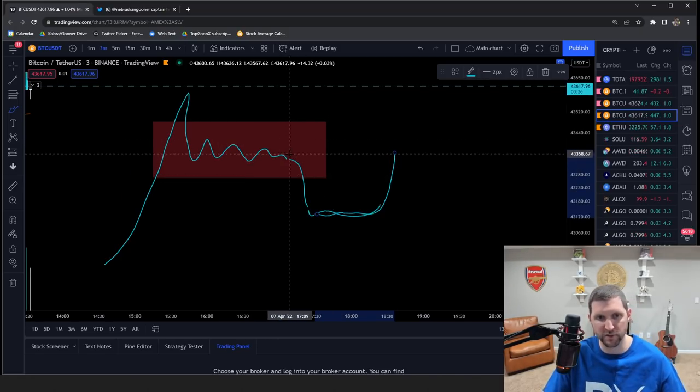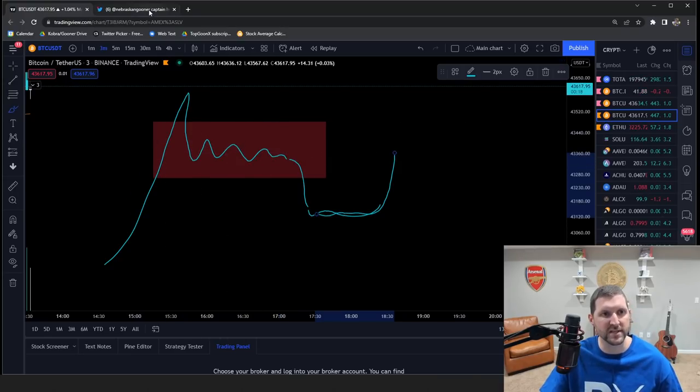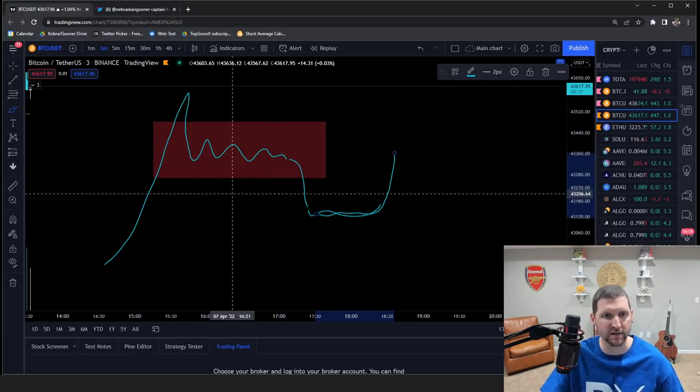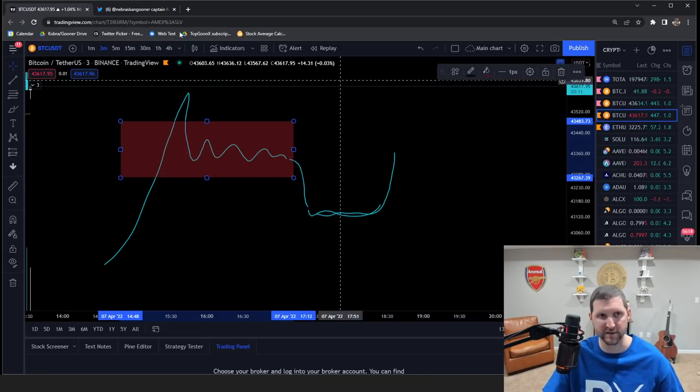It's a really nice setup because you get a really clear invalidation level and a really clear entry level, which makes for a great trade opportunity. The arm of captain hook and the hook itself lead into the upward move from there ideally.